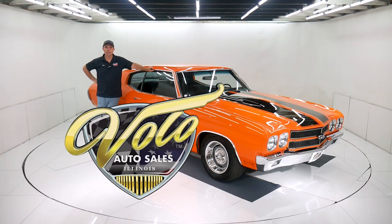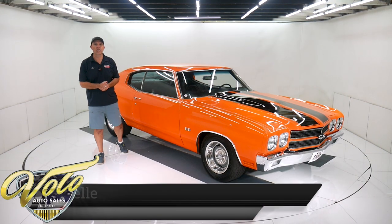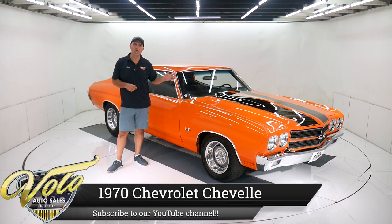Come on, let's go for a spin. We got a 1970 Chevelle. It's a real ground pounder. It's got a 454 pushing about 600 horsepower. This thing wants to giddy up and go.